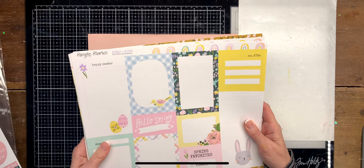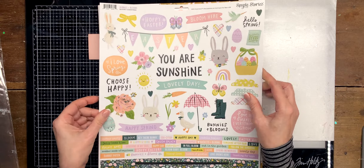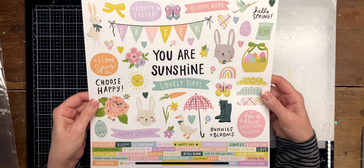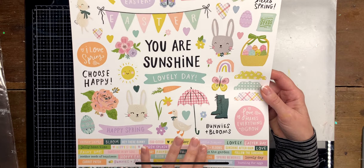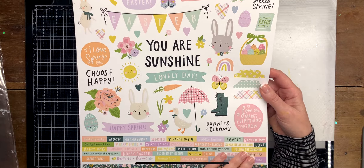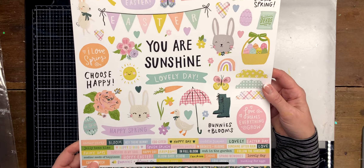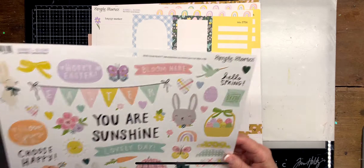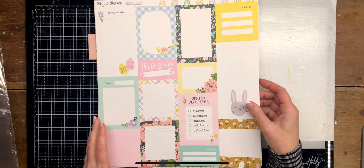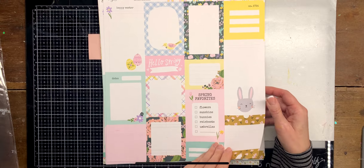I ordered the cardstock stickers — this is part of the collection of course. I love the Simple Stories collections because they have these word stickers. Then I ordered some single sheet papers in 12 by 12 size.